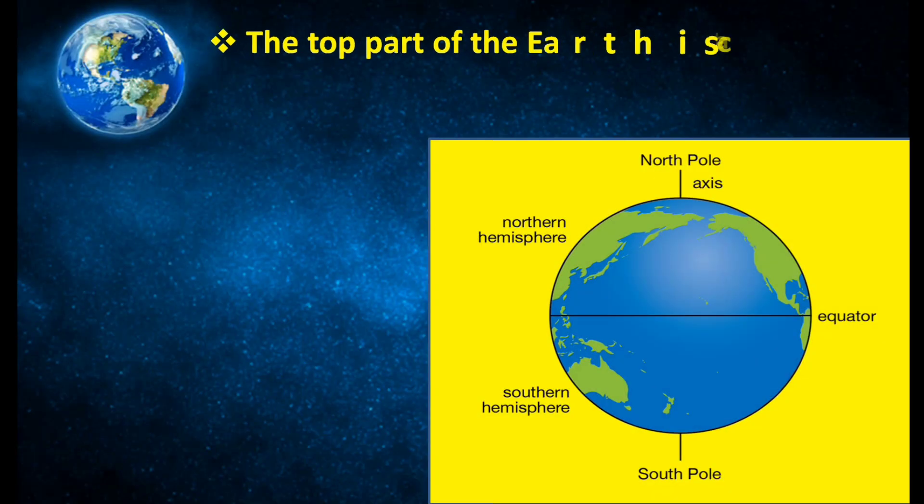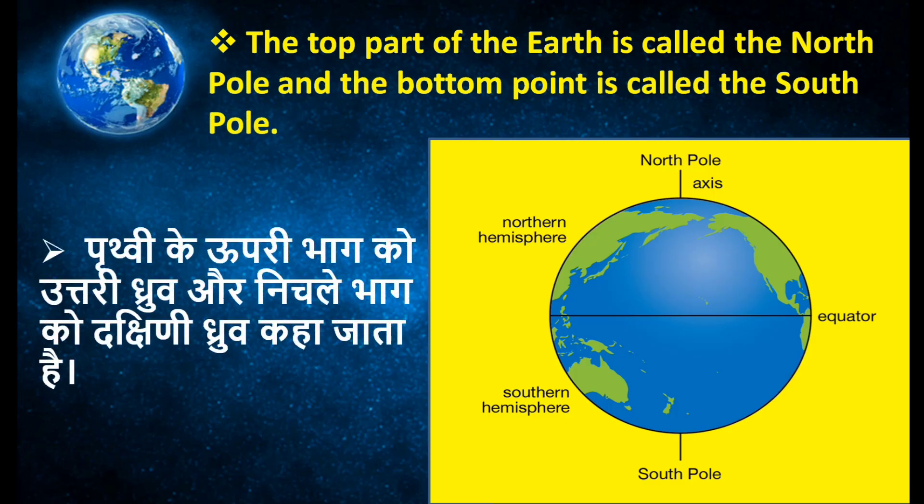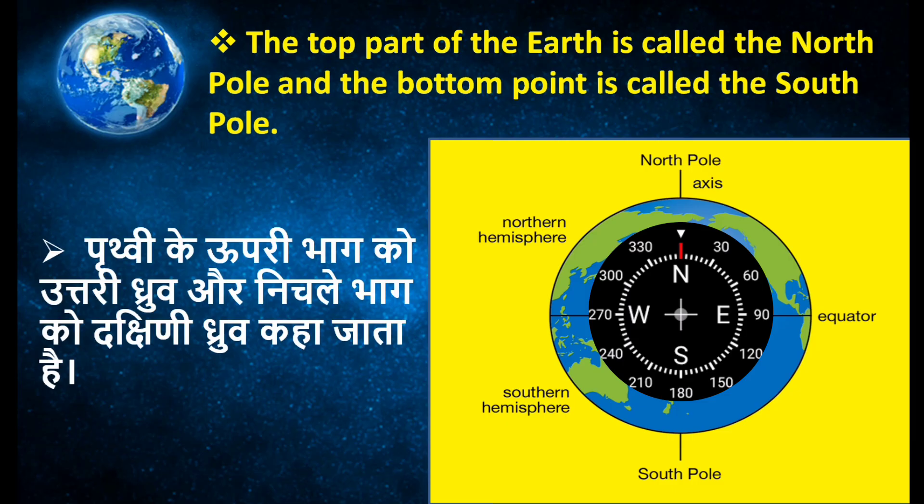Here we can see the north pole and south pole. The topmost point of the earth is called the north pole and the bottom point is called the south pole. Because of the earth's magnetic field, the compass needle always points toward the north.